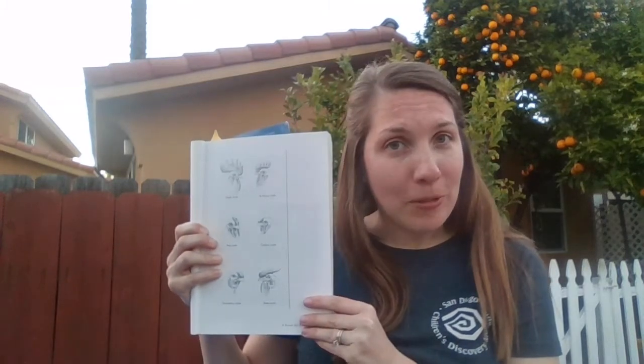Next time you see a chicken, you'll have to keep an eye out to see if it has a comb or not. And if it doesn't, you know it's probably a hen. And if it does, it's probably a rooster.